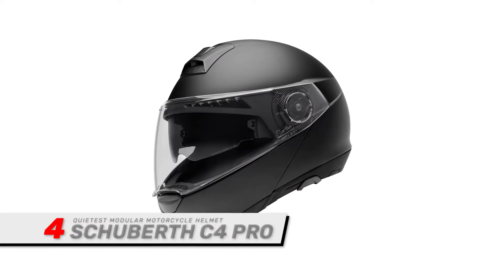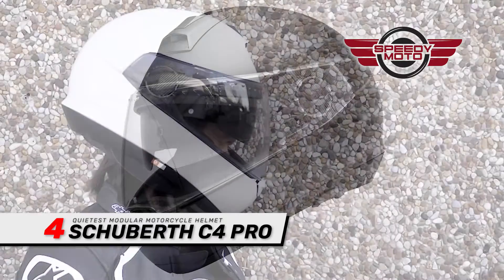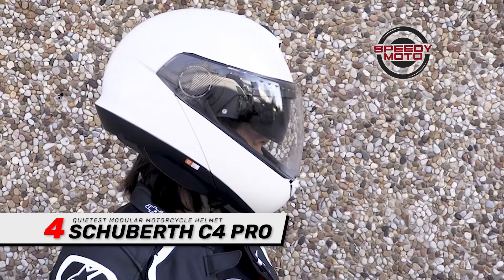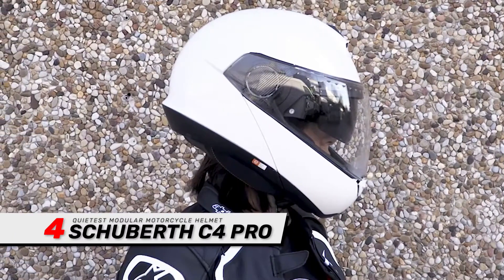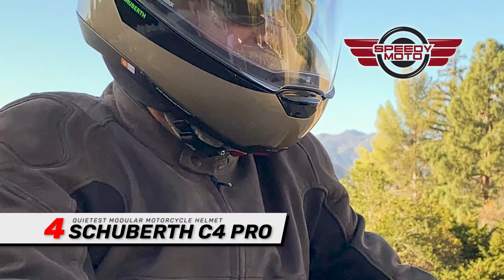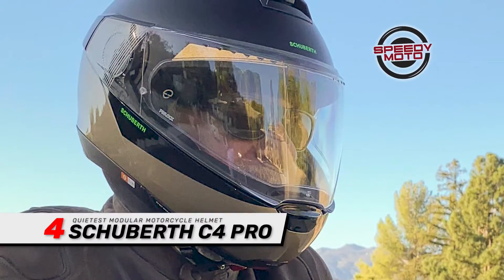Next, we have the Quietest Modular Motorcycle Helmet: the Schuberth C4 Pro. It comes with a sun shield that has an anti-fog insert and a wide view, so you have more visibility of what's around you. A chin bar keeps your lower face protected and has an easy-to-use latch and adjustability, so you can get a secure, comfortable fit.